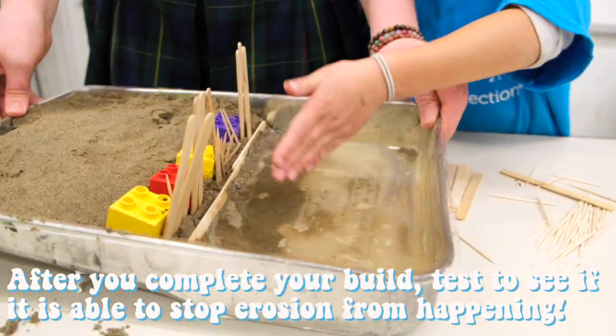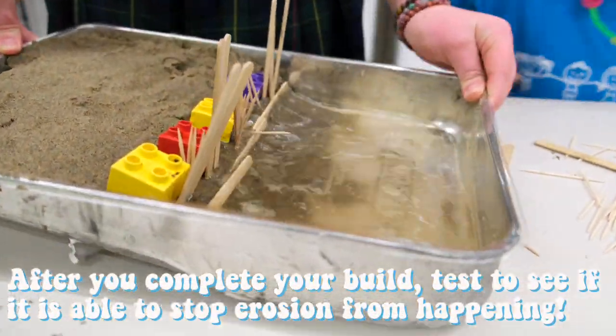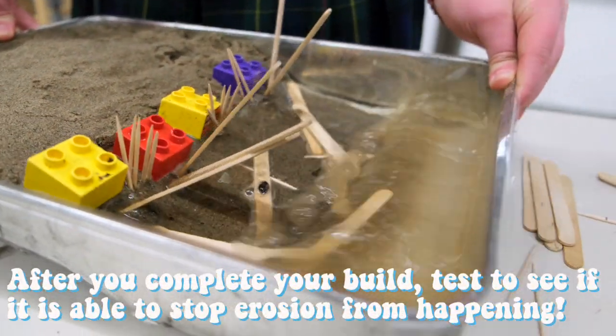Step 2: create waves or pour some water to create erosion to test out your creation.